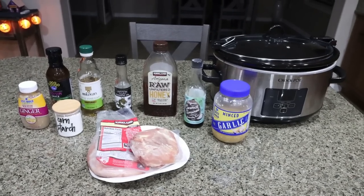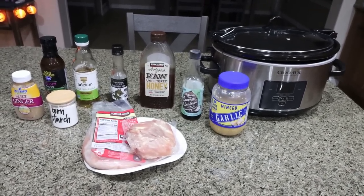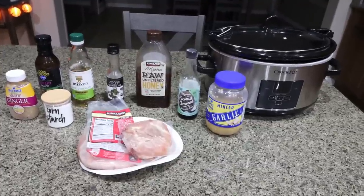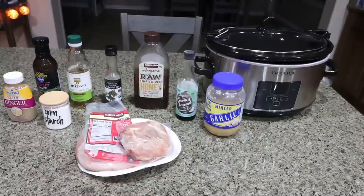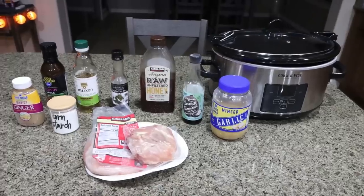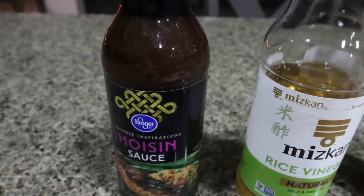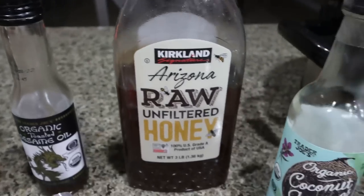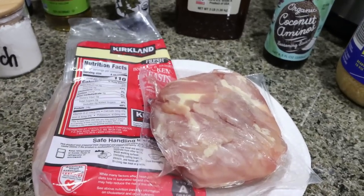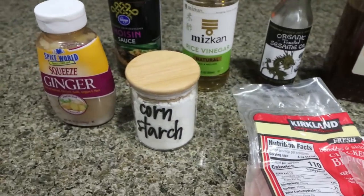For my lunch this week, I am making slow cooker honey garlic chicken. I'm going to get this started so that by the time I'm done with the rest of my meal prep, our lunch is ready as well. This is going to be a super easy, convenient, high-protein, and delicious lunch. You're going to need hoisin sauce, rice wine vinegar, sesame oil, honey, soy sauce, minced garlic, chicken, cornstarch, and some ginger.